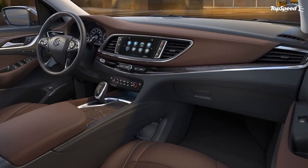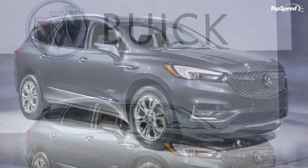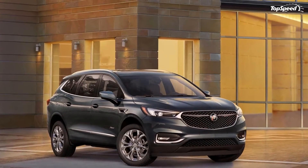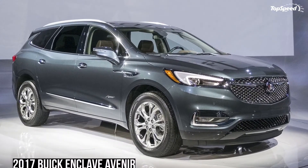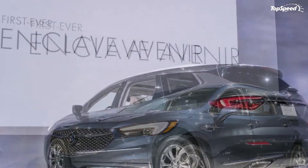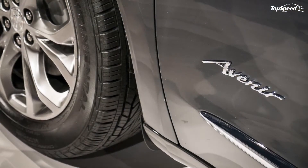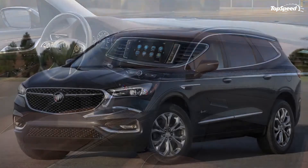Inside, the Avenir badge does nothing to change the overall design, but customers will get a bunch of exclusive features, starting with the chestnut and ebony upholstery with piping on the seats and contrast stitching. The crossover also comes with embroidered first-row headrests, Avenir floor mats, a classy-looking wood-accented steering wheel, and Avenir-branded sill plates for all four doors.